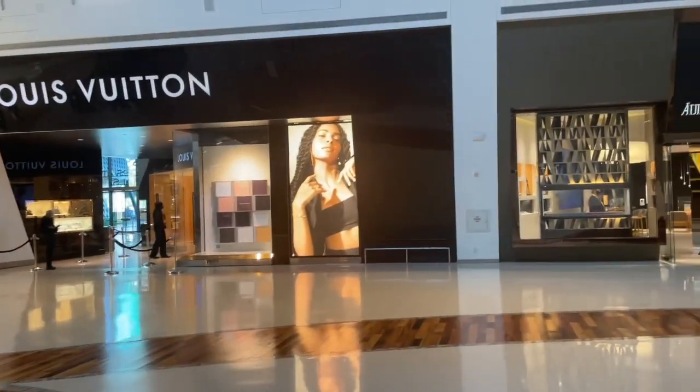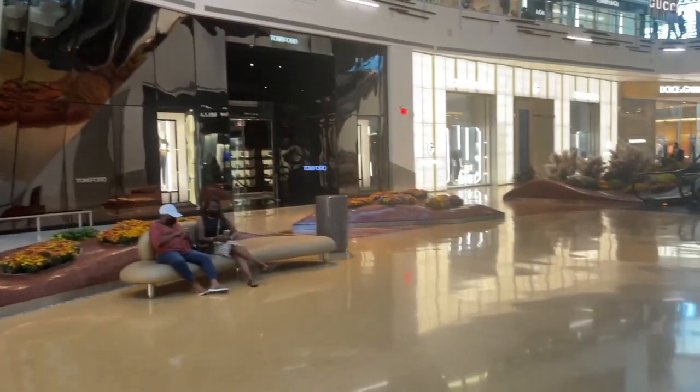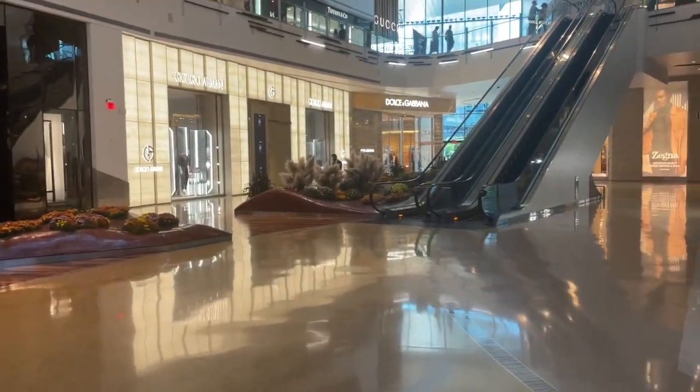I recently picked this up in Nevada, in Vegas, at Crystals. Backstory: I was looking for a new card holder, and I first went to Chanel at the Bellagio. Of course they did not have what I wanted, which is my unicorn — the flap card holder with gold hardware and caviar leather. They actually had silver hardware and lambskin in stock, but I didn't want that, so I said I would wait.